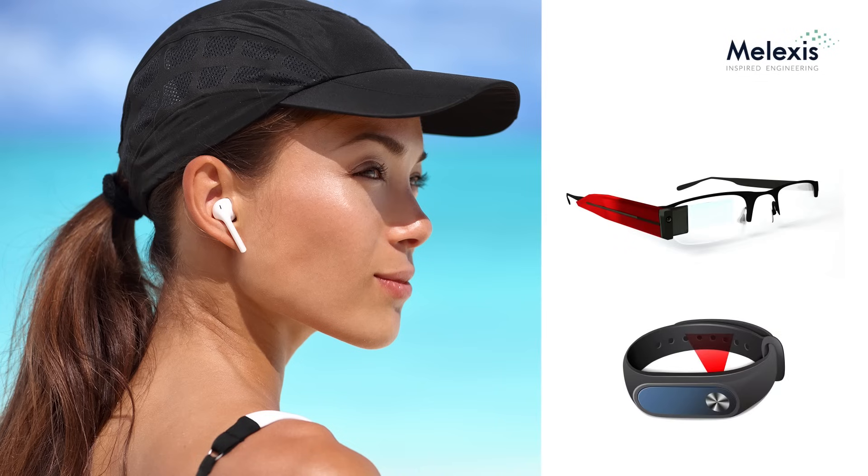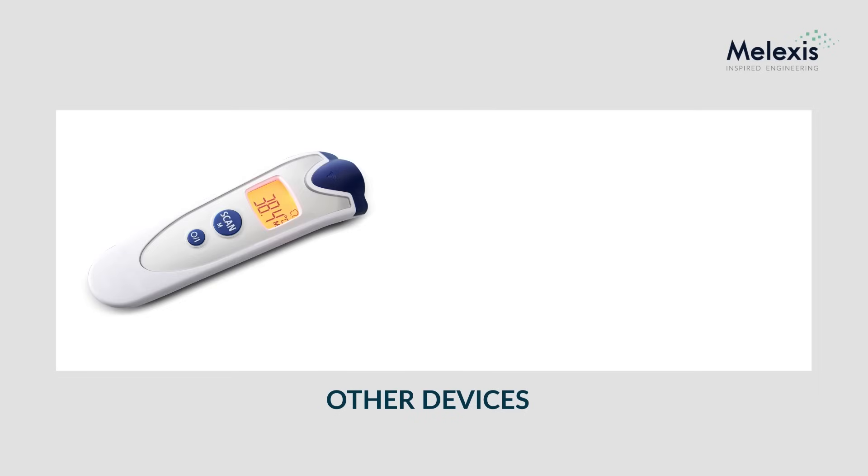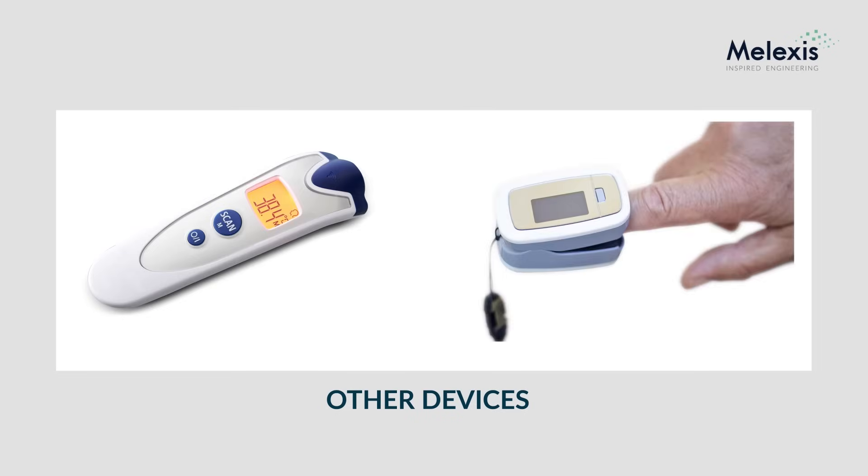Its special features make the MLX90632 ideal for easy integration in a new class of wearable health monitoring devices, such as smart glasses, smart wristbands, or wearables worn in the ear, so-called hearables. Also, classic medical devices such as forehead and ear thermometers or portable blood diagnosis tools will benefit from the sensor's unique properties.